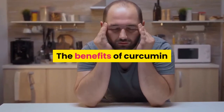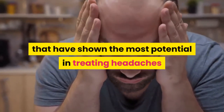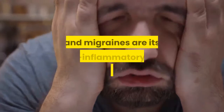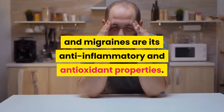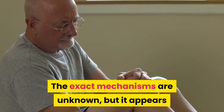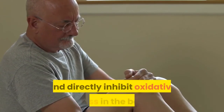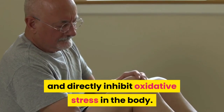Neck tension and several other causes also contribute. The benefits of curcumin that have shown the most potential in treating headaches and migraines are its anti-inflammatory and antioxidant properties. It appears that turmeric can reduce pain linked to inflammation and directly inhibit oxidative stress in the body.